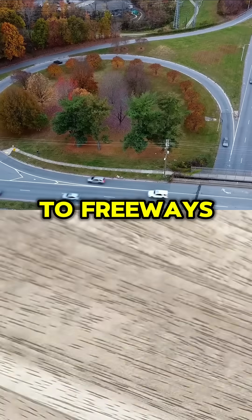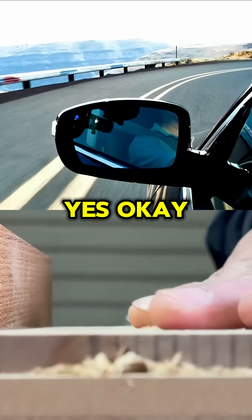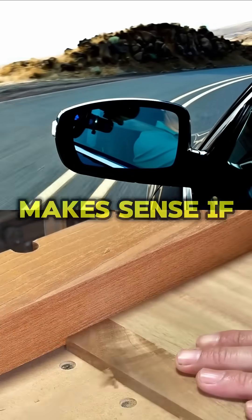Have you ever seen off-ramps to freeways? Off-ramps — have you noticed they have grooves in them? That's to prevent you from sliding off. Makes sense.